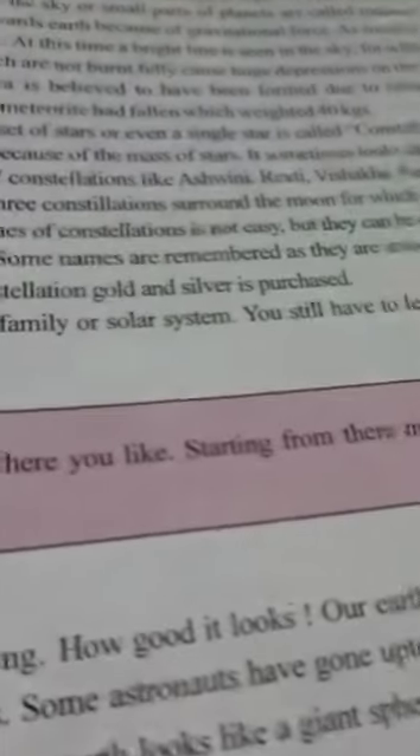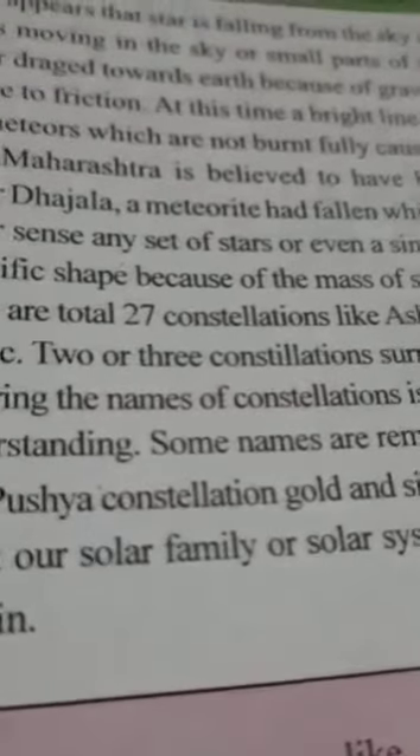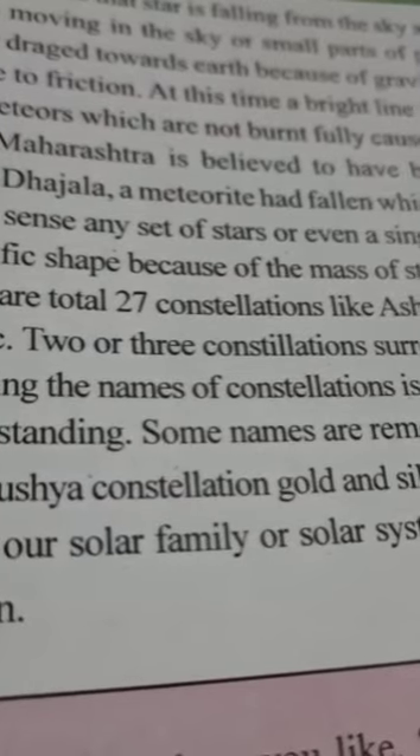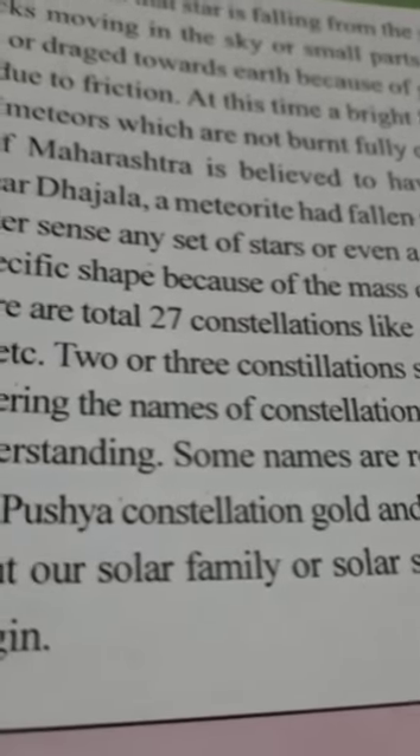Now we have meteors. Sometimes it appears that a star is falling from the sky at night. Actually, the stars do not fall. Small pieces of stones like rocks moving in the sky, or small parts of planets, are called meteors. These meteors are quickly pulled or dragged towards Earth because of gravitational force.